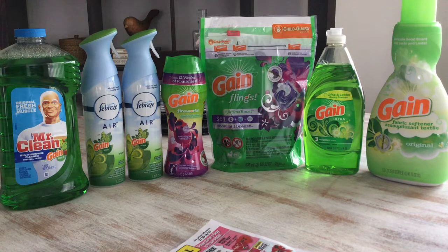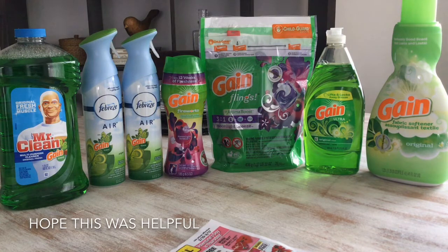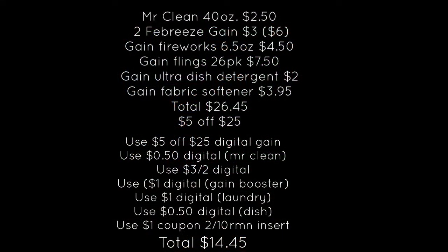I just wanted to share this small Dollar General haul. I will be speaking to you soon — until next time, bye!